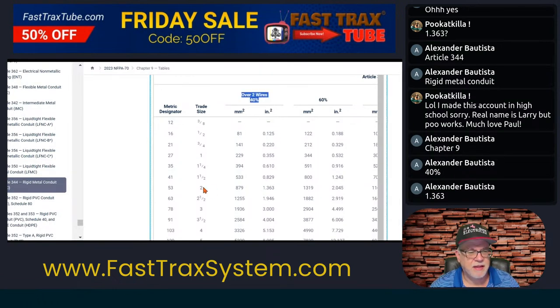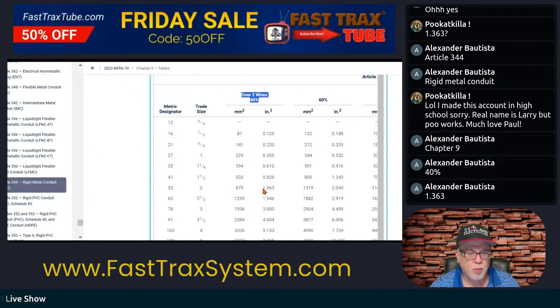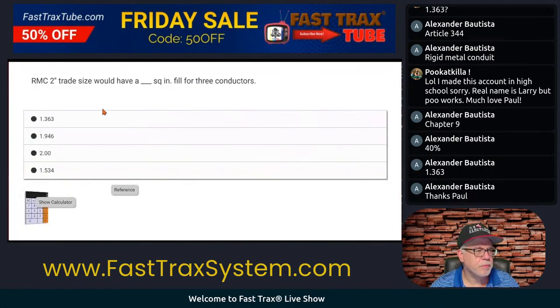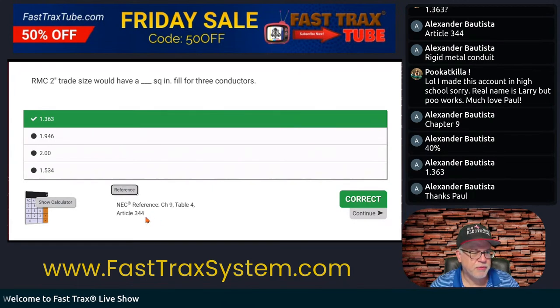Let's look at the answer. It was trade size two right there, and there it is: 1.363. That is over two wires, and our question was three wires. So we can't exceed 1.363 square inches of volume. Back to our question — here's our reference. Chapter 9, Table 4. Easy peasy.